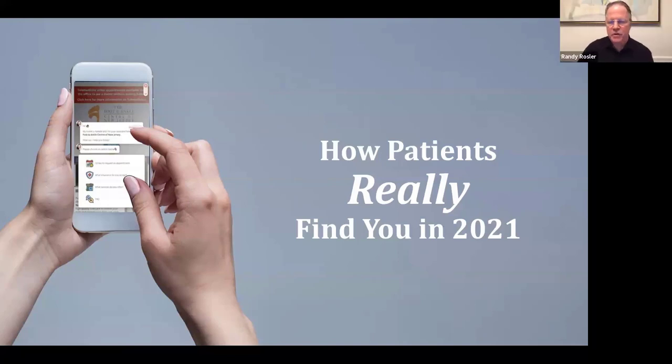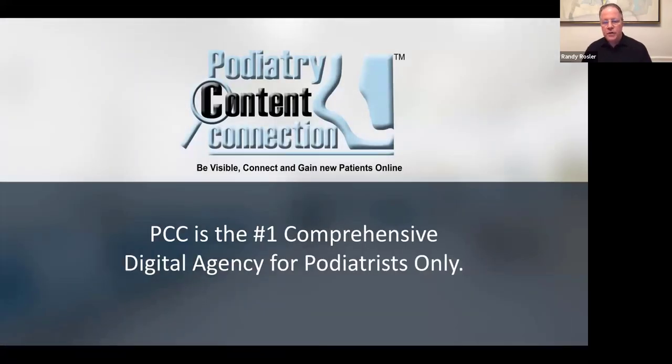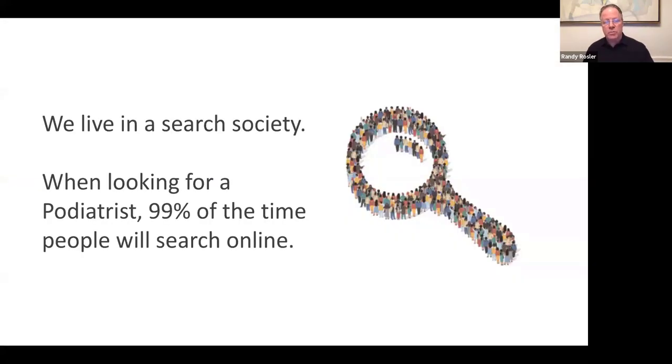Thank you very much. We're going to be speaking about how patients really find you in 2021. My name is Randy Rossler. I'm the National Director of Podiatry Content Connection, the number one comprehensive digital agency for podiatrists only. Our slogan says what we do: we help podiatrists be visible, help you connect, and help you gain new patients from the web and social media.